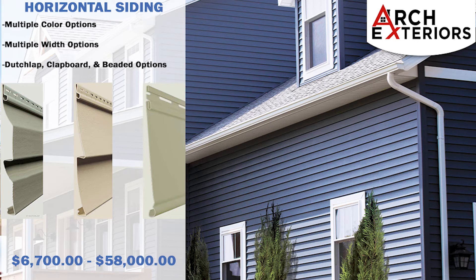Next will be the vinyl siding profiles to choose from. Horizontal siding with dutch lap, clapboard, and beaded profile options come in multiple widths. Horizontal siding can cost between six thousand seven hundred dollars up to fifty-eight thousand dollars when installed on all elevations of the home.